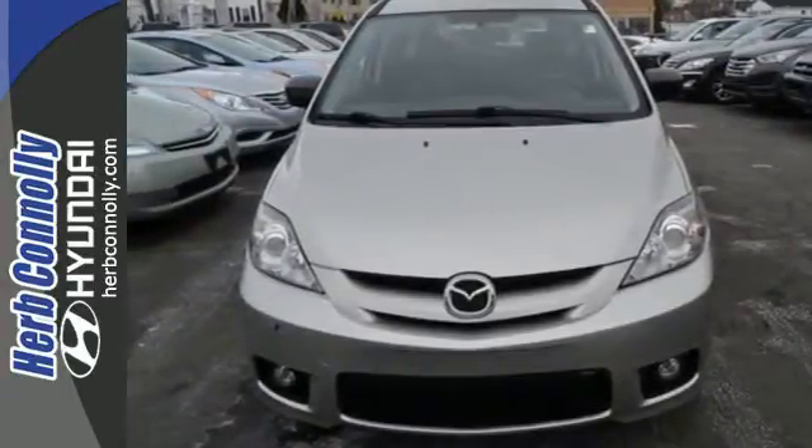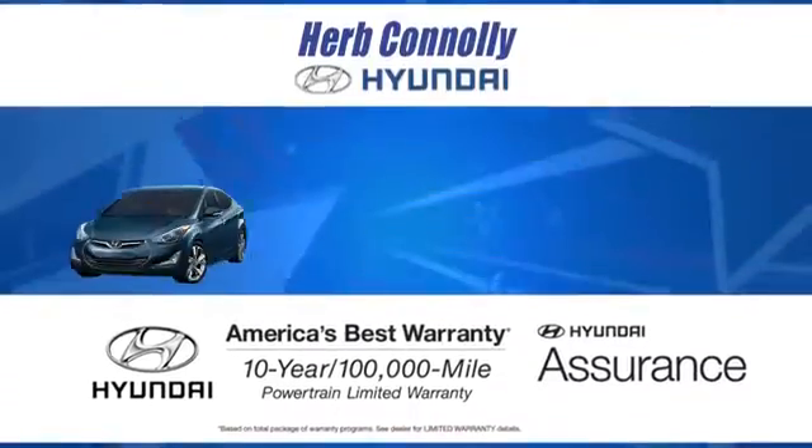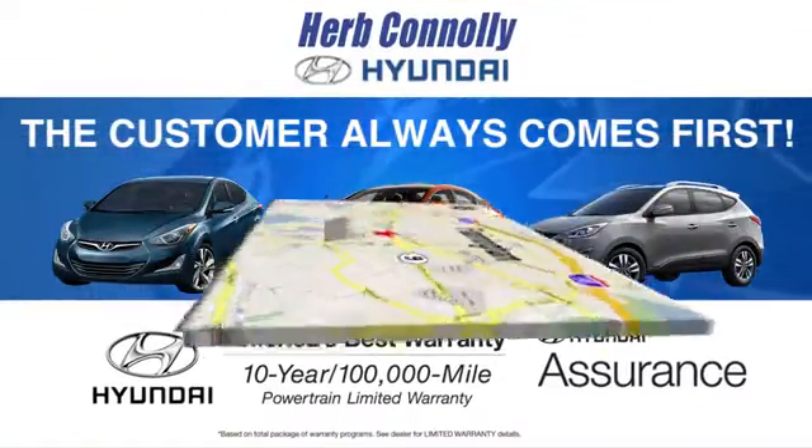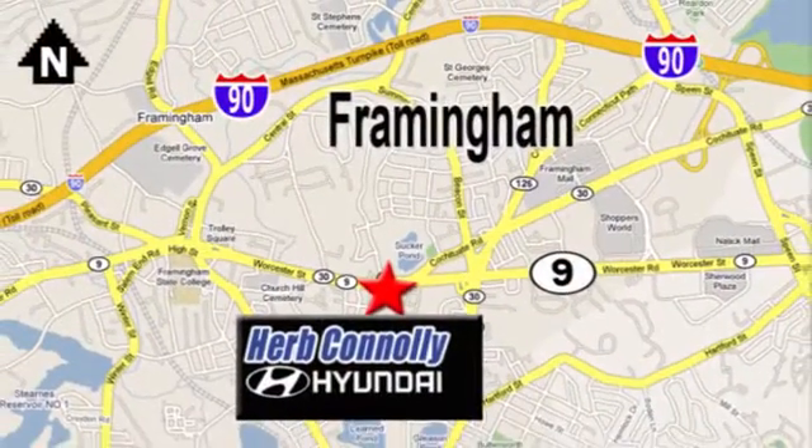Come see for yourself today. At Herb Connolly Hyundai, the customer always comes first. Stop in today. We're conveniently located at 520 Worcester Road in Framingham, Massachusetts.